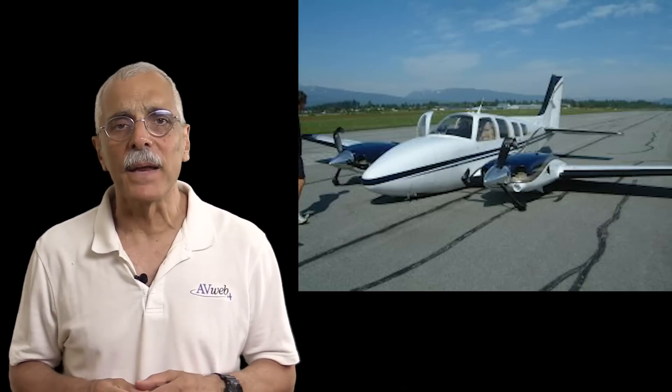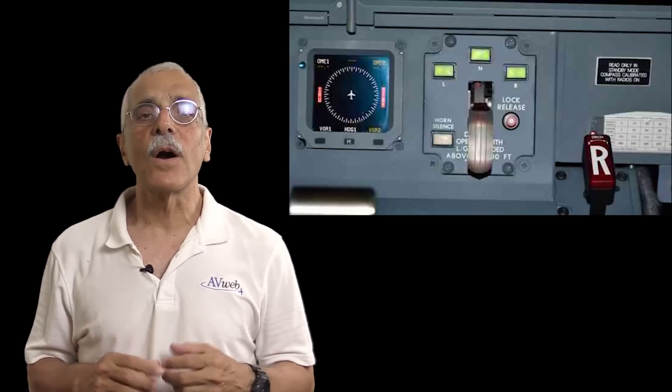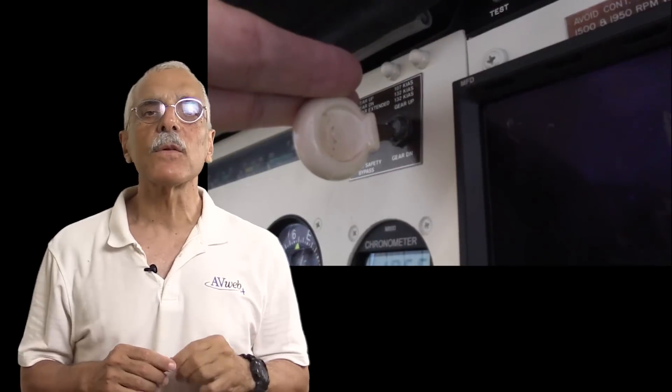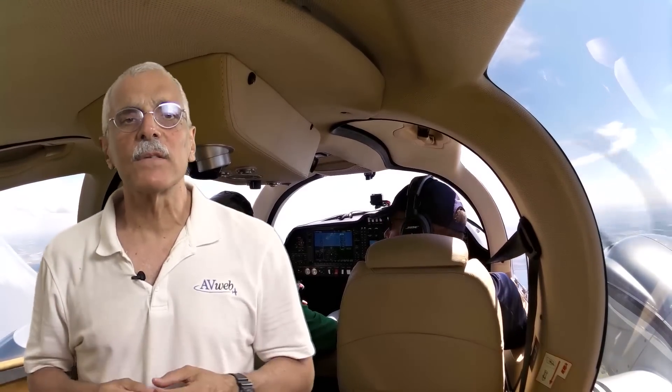Everyone who flies retracts has a different way of making sure the gear is down. The standard GUMP check — gas, undercarriage, mixture, prop — is as good as any. To that I add my own: on short final I say out loud, 'final landing check, the gear is down,' then I check not just the handle position but any mechanical down indicators including the green lights. A lot of these gear-up landings are instructor-induced, meaning they happen while training to handle gear emergencies. To avoid making a mess in that situation, when training anything to do with the landing gear where a landing may be planned, I keep my hand on the gear handle switch the entire time as a reminder to make absolutely sure whether the wheels are up or down.